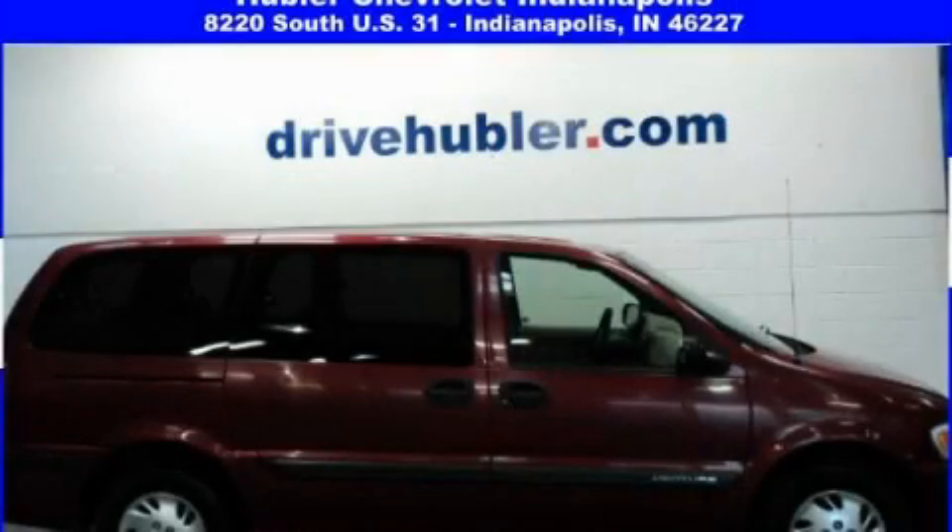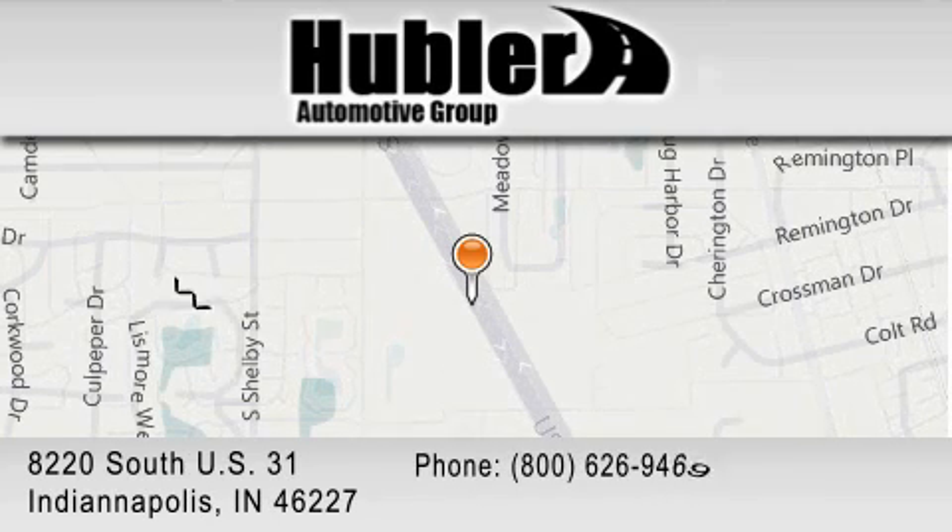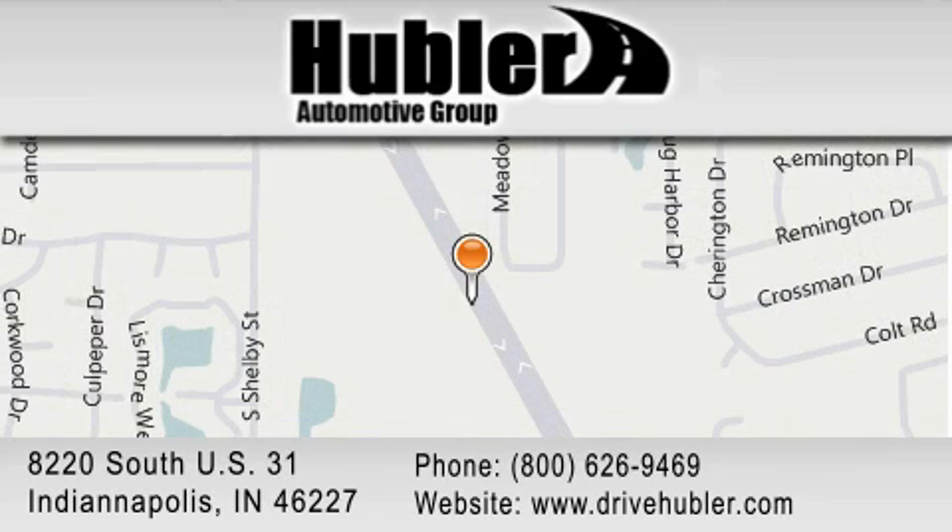Contact us today and schedule your opportunity to see this vehicle in person. Hubler Chevrolet is located at 8220 South US 31 in Indianapolis. Our goal is to exceed all of your expectations to ensure that you'll return for future visits.